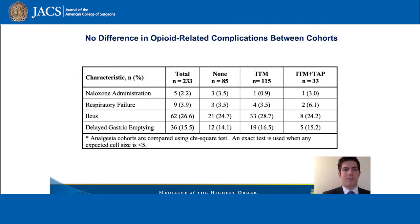As a countermeasure, we assessed opioid-related complications and found no differences in naloxone administration, respiratory failure, ileus, or delayed gastric emptying between all three cohorts.